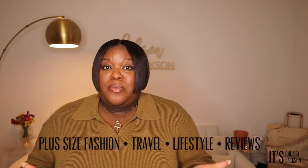Hey guys, welcome back to my YouTube channel. It's me, Chelsea Jackson, and on this channel I talk about plus-size fashion, travel, lifestyle, and product reviews. So if any of those things interest you, please make sure you hit the subscribe button. I upload videos every Sunday and Wednesday, so join the fam.